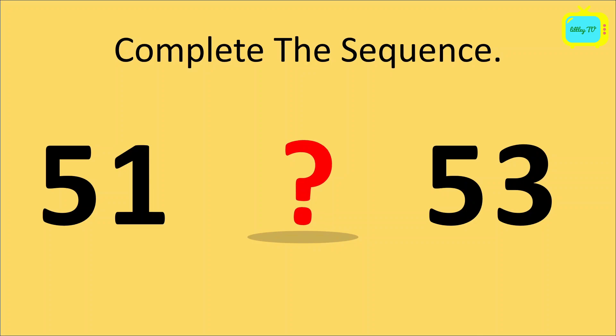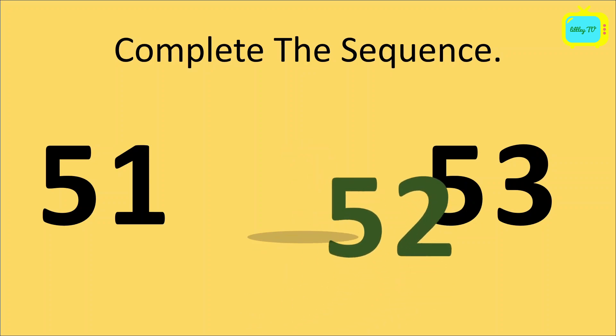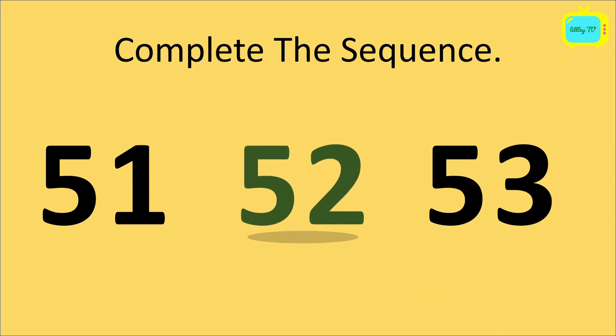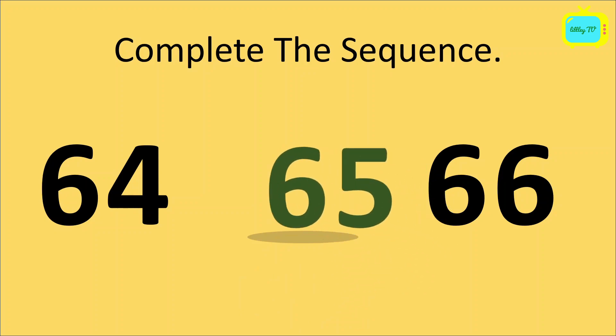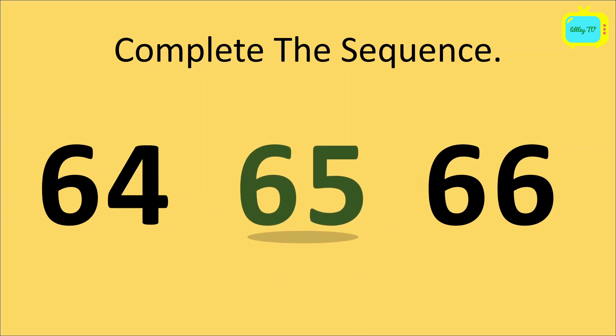Again, we have to complete the sequence. 51, question mark, 53. Yes, it's 52. So the sequence is 51, 52, 53. Now, it's 64, question mark, 66. Yes, it's 65. So the sequence is 64, 65, 66.